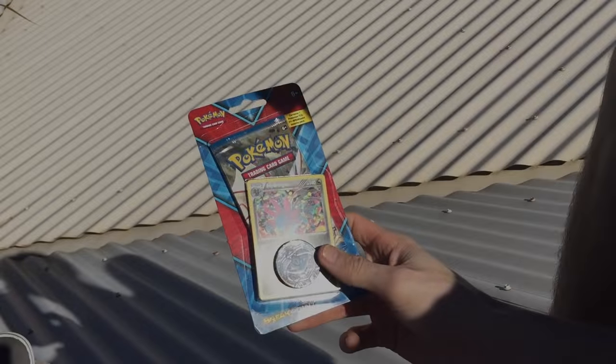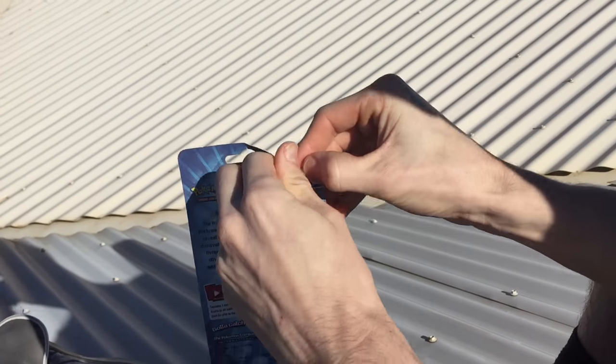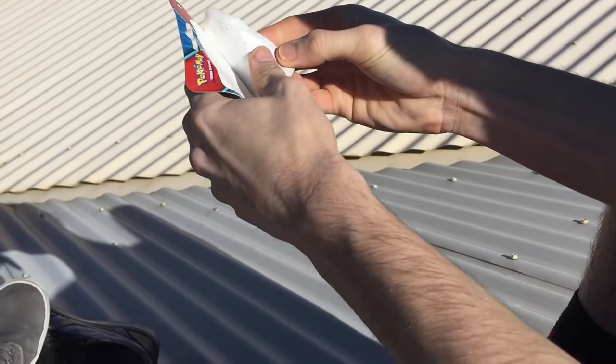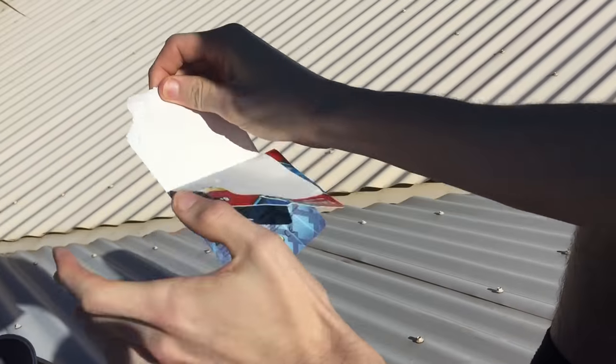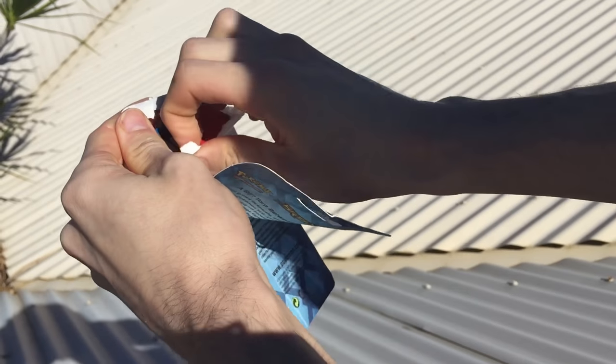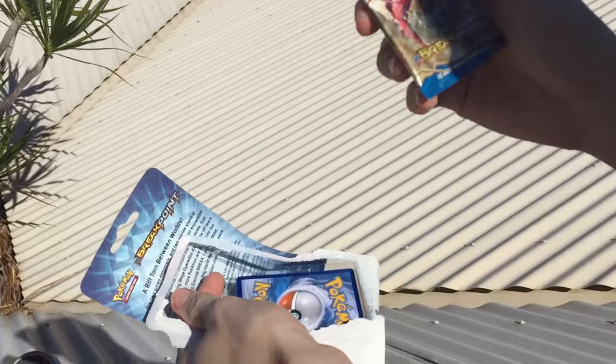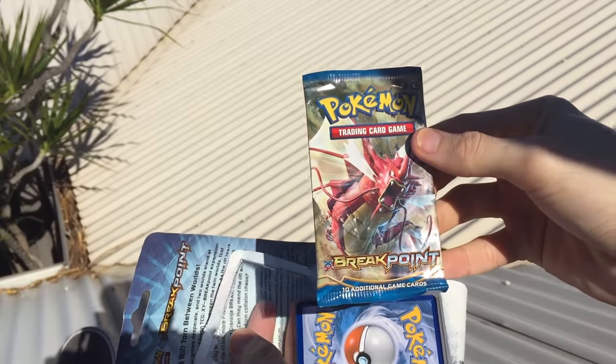We just had to do it for entertainment purposes only. Let's get straight into this pack. We've got the blister pack — let me know in the comment section what you guys think of this kind of style of opening, just kind of in the outdoors, in the wild, public pack openings. We've got the boosty and the mega Gyarados.